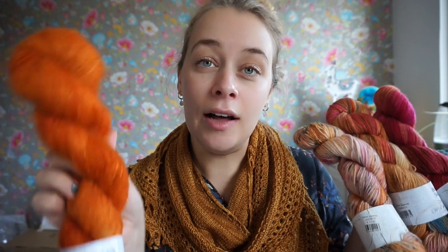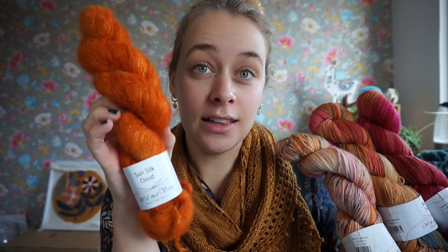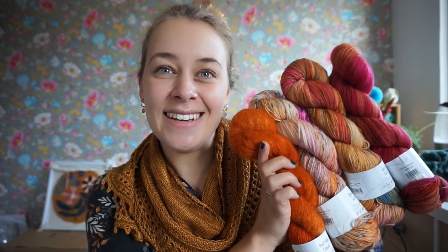We also got this beautiful Suri Silk Cloud, which is baby Suri and mulberry silk. Just look at this — it's beautiful. I can't wait to give these to my mom. I'll be showing you the progress, although I'm not pushing my mom too hard since she doesn't do a lot of knitting. So we'll see whenever we see.